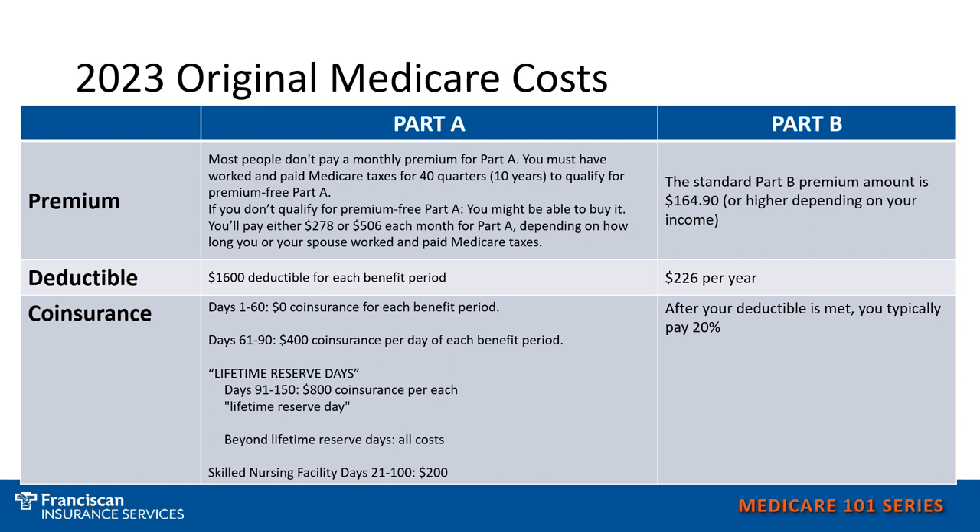Your costs associated with Medicare Parts A and B — Original Medicare — include premiums, co-pays, and deductibles. Your Medicare Supplement Plans and Medicare Advantage Plans will either supplement to help pay for some of the costs associated with Original Medicare, or they will replace those costs. In this video, I'm going to compare how they can work differently to either supplement or replace Original Medicare.